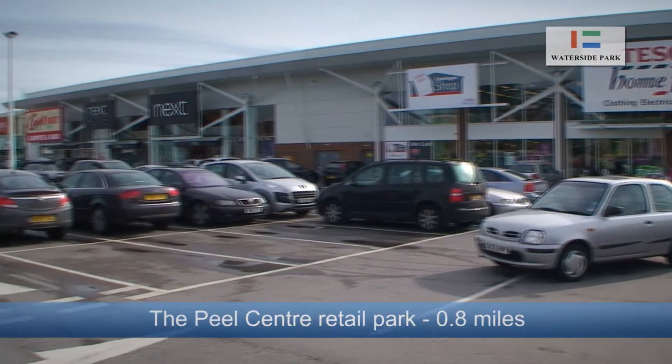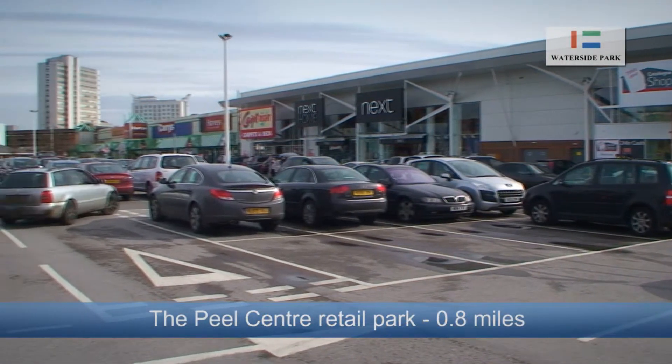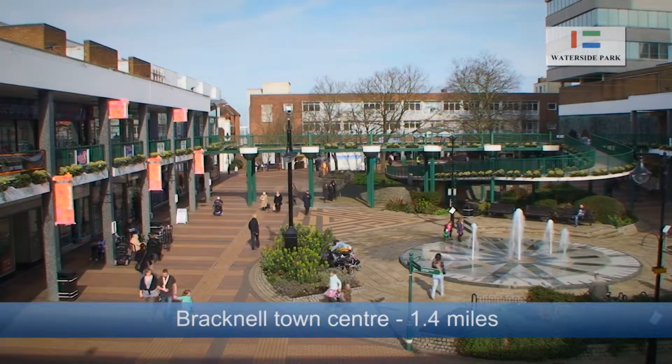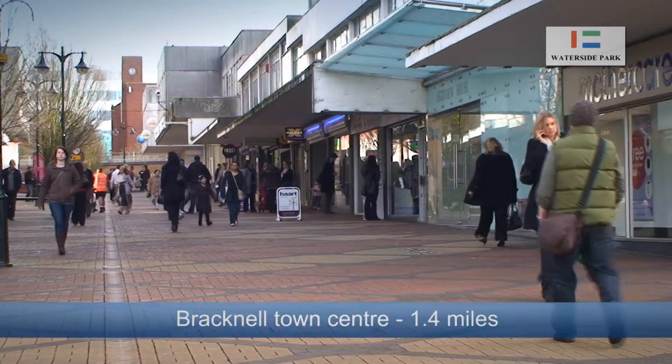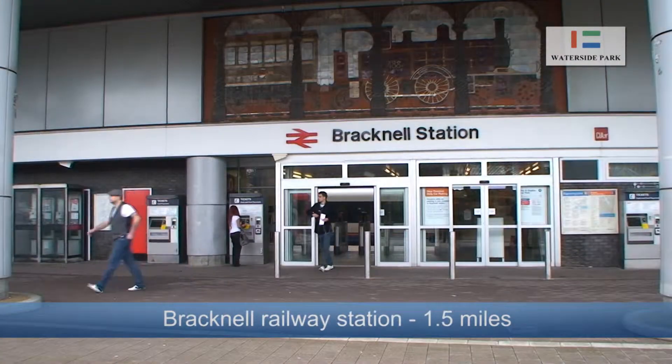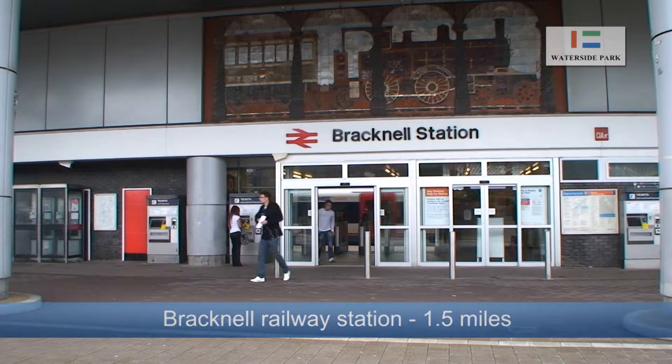The Peel Centre Retail Park is within very close proximity and Bracknell Town Centre can be reached within 1.4 miles. Bracknell Railway Station is 1.5 miles from Waterside Park and offers a one-hour journey time to London Waterloo, which departs every 30 minutes.